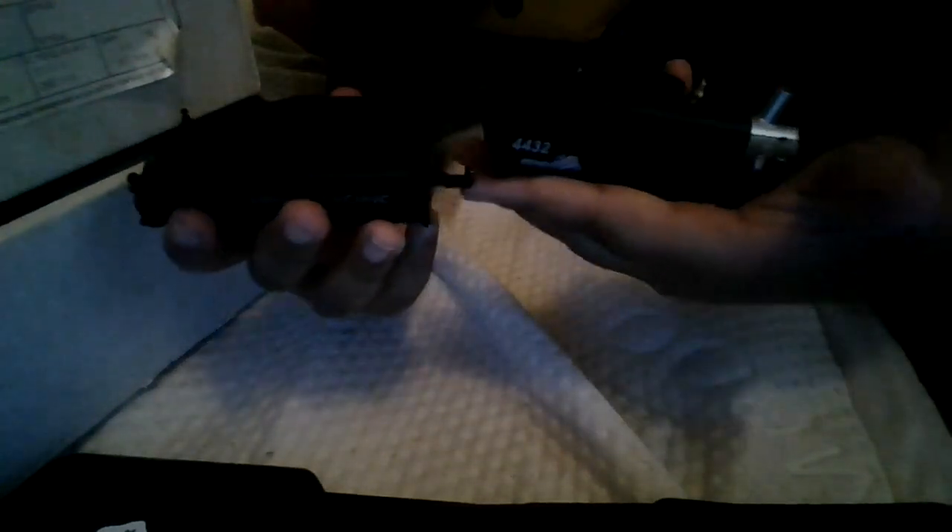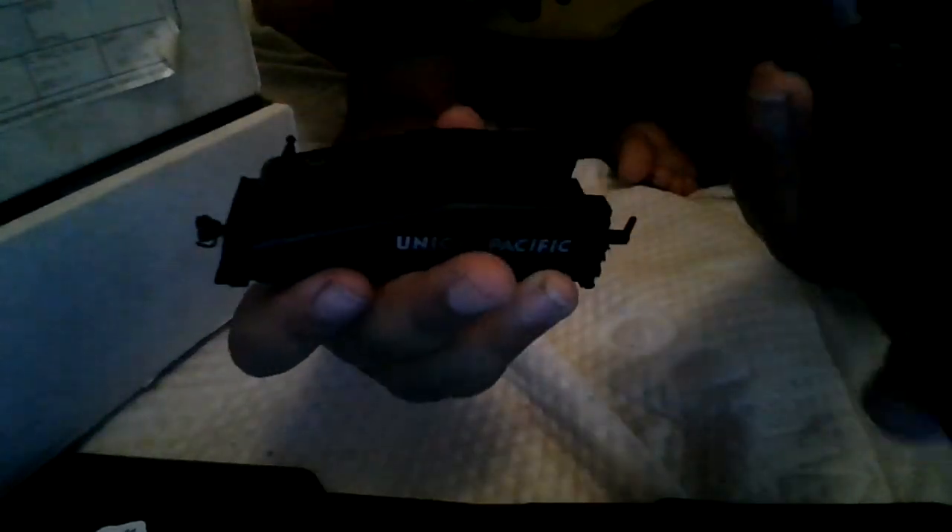So we're going to start out with this. As you can see, I actually have one of these — this is a Bachman Pacific Flyer with its tender. But as you can see, it's kind of rough. There's a little clip piece that's broken, and this one's broken too — it's missing the front buffers.